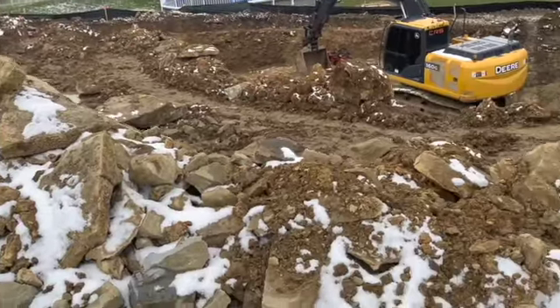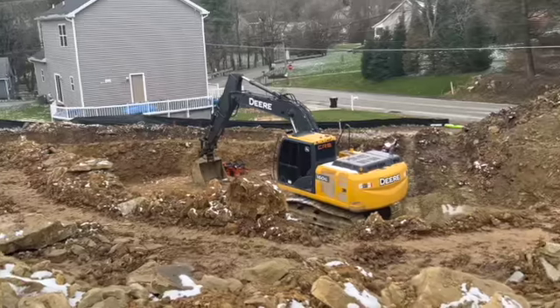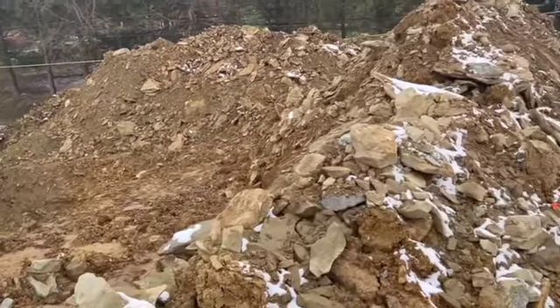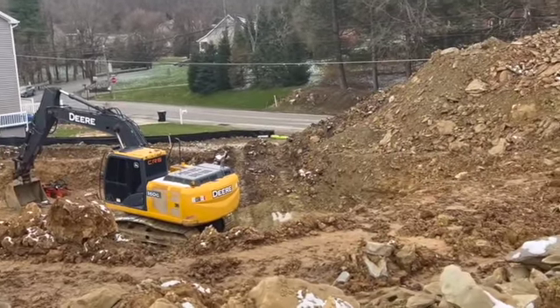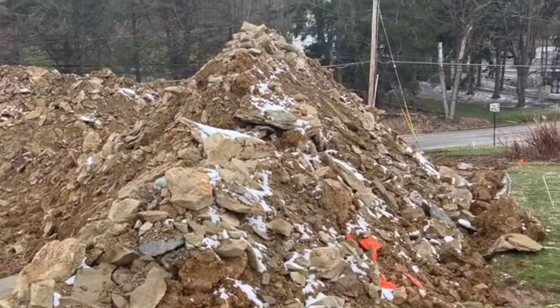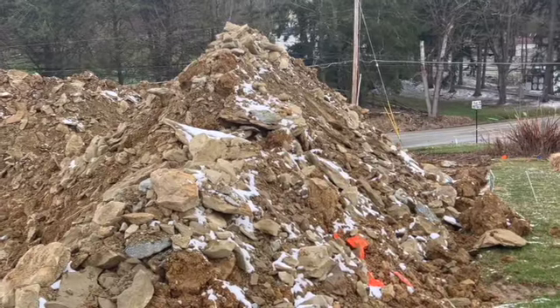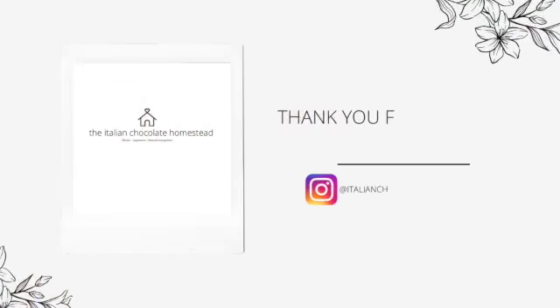They actually said — our excavator said — that this was the biggest they've ever seen. It doesn't feel good to pay for all this rock, but you've got to build the foundation solid. So yep, that's what happened — we got rocked. It looks like the trash heap from Fraggle Rock. I wonder if I talk to it if it'll give me wisdom on how to finish the house. Shout out to my Fraggle Rock fans. So what up, RMB?